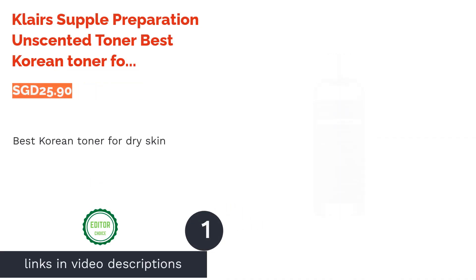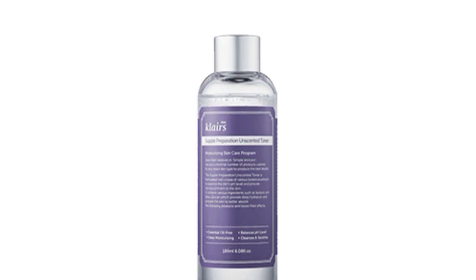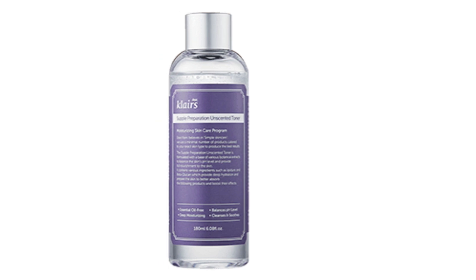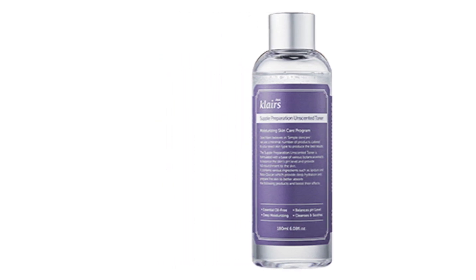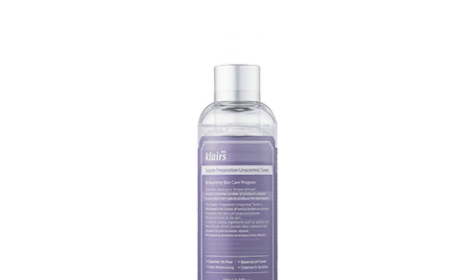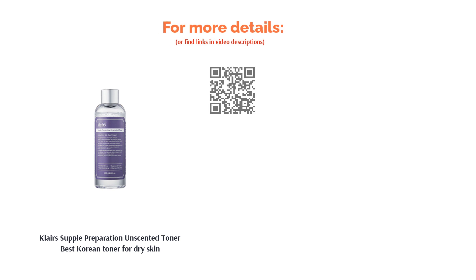The first product on our list is the Klairs Supple Preparation Unscented Toner — best Korean toner for dry skin. If your main concern is hydration, look no further. Formulated with hyaluronic acid, beta glucan, and aloe vera extract, it supplies long-lasting hydration without causing irritation. It also contains vitamin E, centella asiatica extract, and licorice root extract to calm and soothe the skin, making it suitable for sensitive skin types as well.